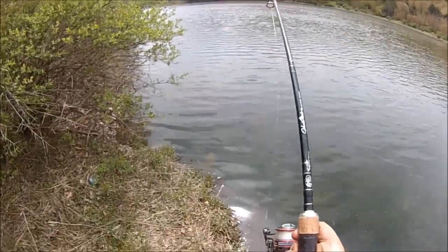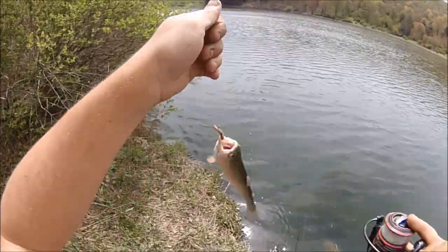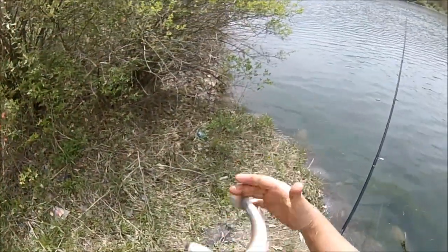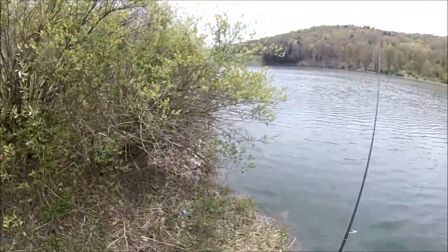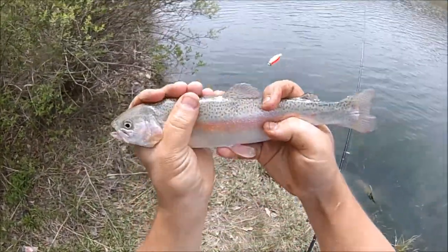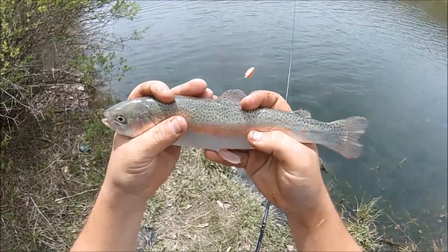I think I got another bass here. No — it's a trout! Wicked cool, I caught a trout! That's awesome. Jeepers creepers, let me hold you. Stocked rainbow trout, probably a holdover. He's about 12 inches and they stock him in at 9 or 10.